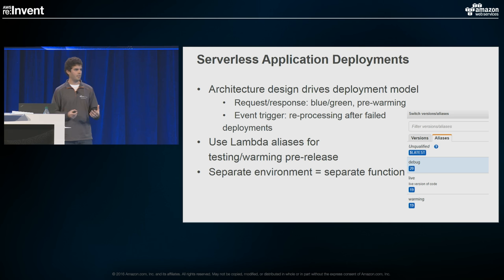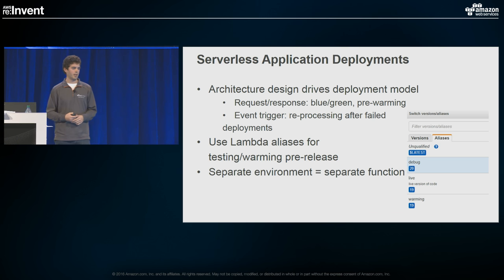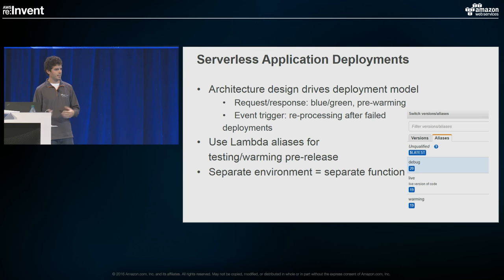Lambda aliases are going to be at the heart of a lot of these strategies. Aliases decouple which version your clients are integrating with. For example, I might have a Lambda alias called 'Live' pointing at version 19 for production traffic. I flip a debug flag and deploy as version 20 — all live traffic still runs through version 19, but my debug stack points at a debug alias pointing at version 20. There are a lot of interesting strategies when you understand how to use aliases. Look deeply at how your organization's testing practices and operational strategies will use Lambda aliases to meet your requirements.